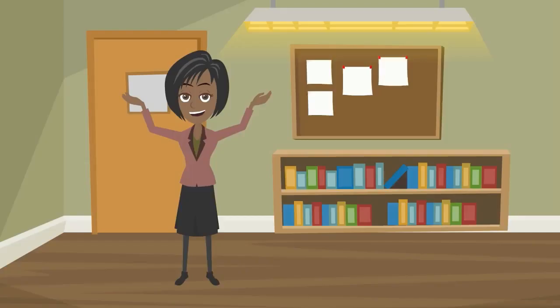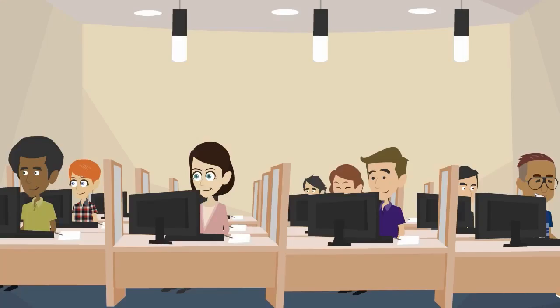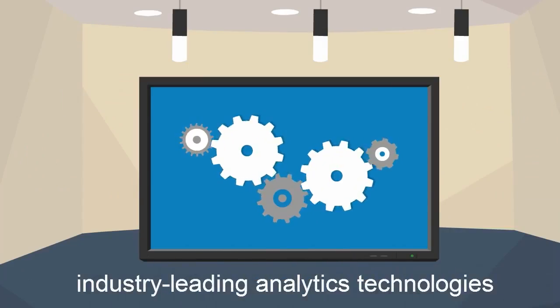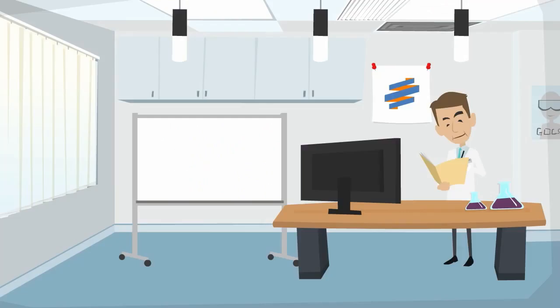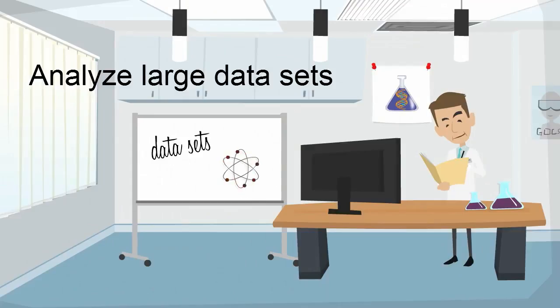In the classroom and research environment, IBM SPSS Statistics can help your institution prepare students for the future by teaching them how to use industry-leading analytics technologies, and give researchers the tools they need to analyze large data sets and share their findings.